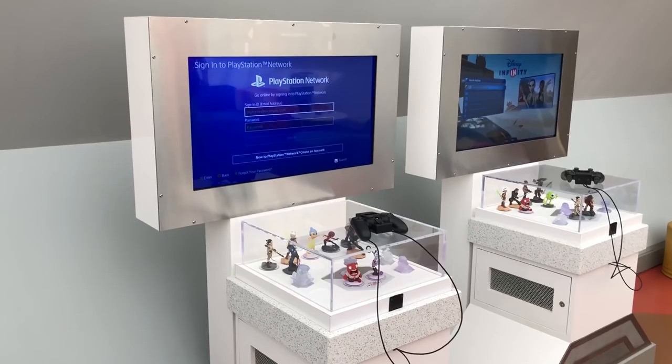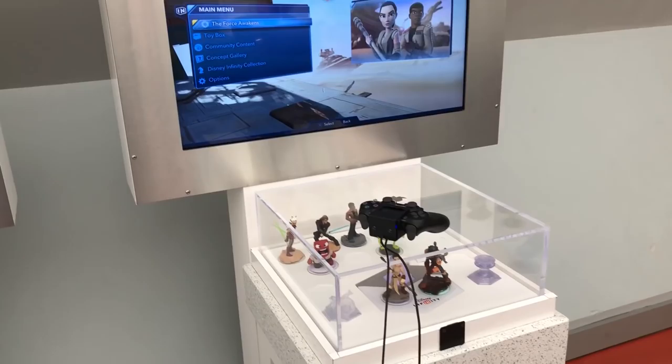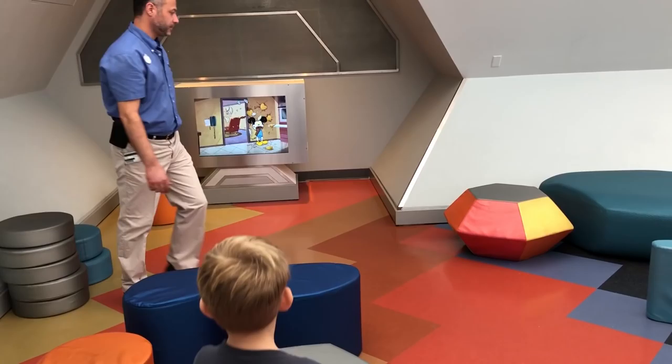Jenna's also got her Epcot 35 shirt on and a Figment shirt. They've got Disney Infinity set up here on PlayStation machines — really cool. They've got some of the characters in a glass case and the game set up so you can play, which is really fun — you can get away from the parks and play. They've also got a little kids area over here with nice places for kids to sit and cartoons on, including the new Mickey Mouse cartoon.